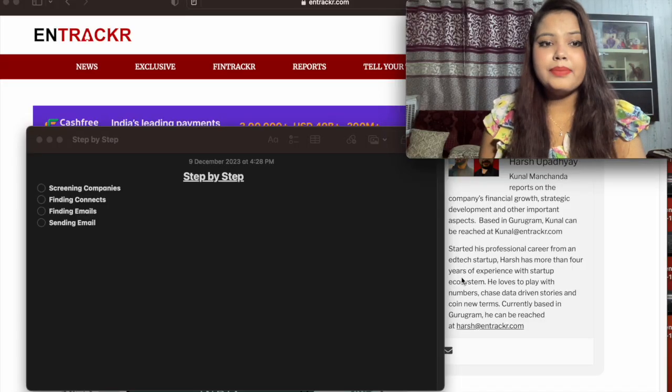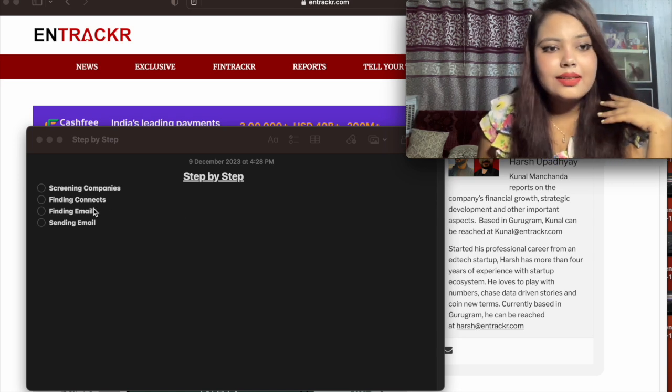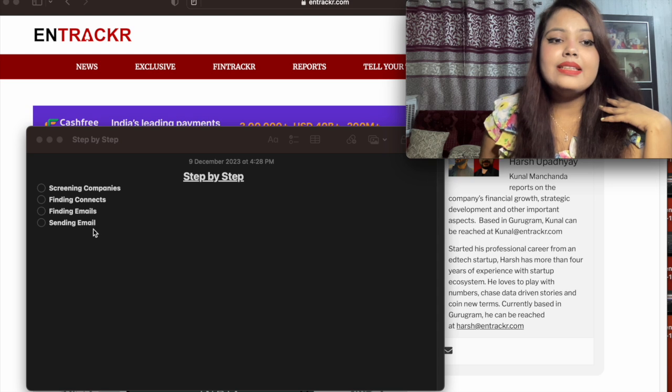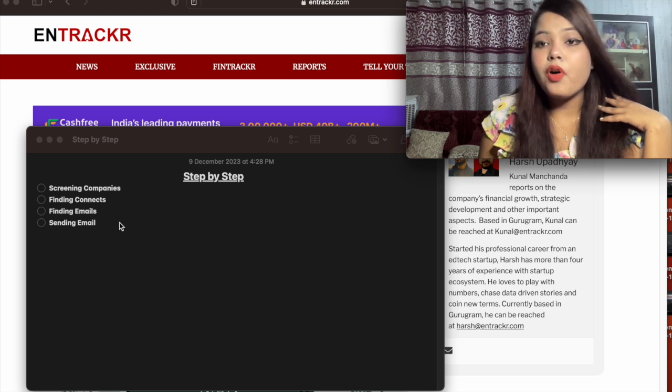I am going to guide you step-by-step: first step, second step, third step, fourth step. This is going to take a bit of time, but I am sure the time you spend here is going to be worth it. So guys, let's get started. As you can see, I have listed the steps: first step is screening the company, second step is finding the contacts, third step is finding the email address, and fourth step is sending the email. I am going to talk in depth for all the steps.